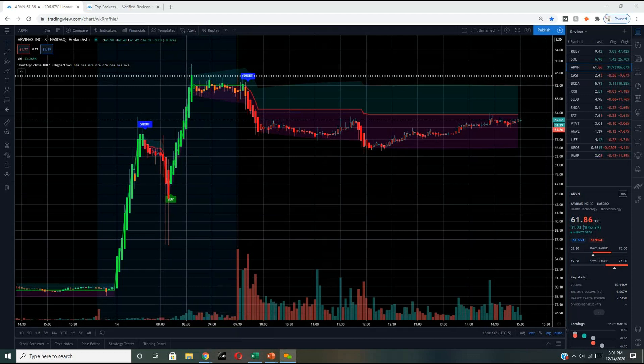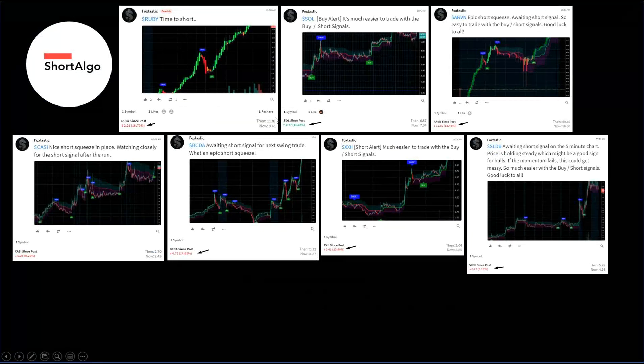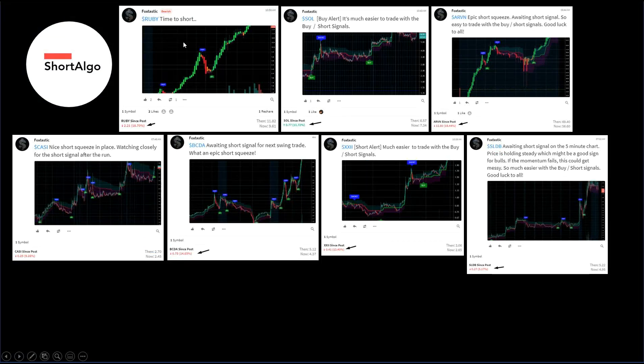Let's look through some of the other trades we did during the day. We have RUBY, which went down 18%; SOL, a buy alert, 11%; ARVN short alerts, 18% down; TASI, 9% down; BCDA, 15% down; XXII, 13% down; and SLBB, 5% down — and we actually held this one over the weekend.